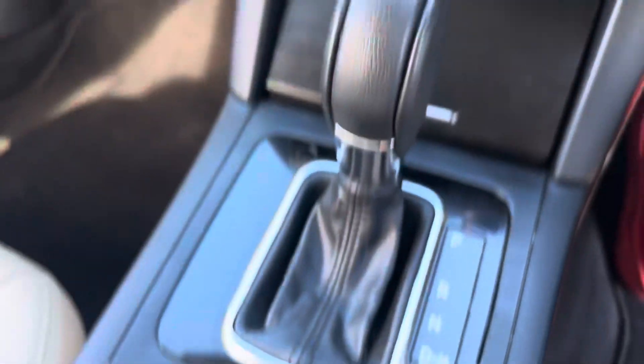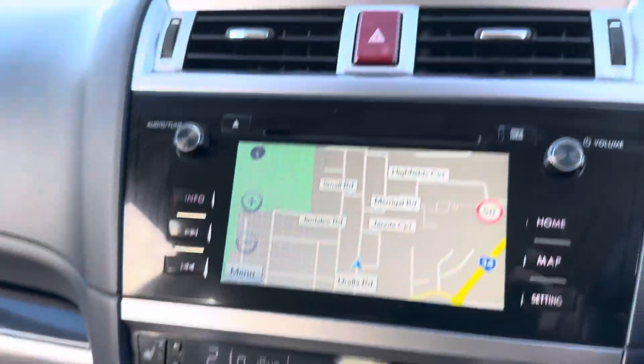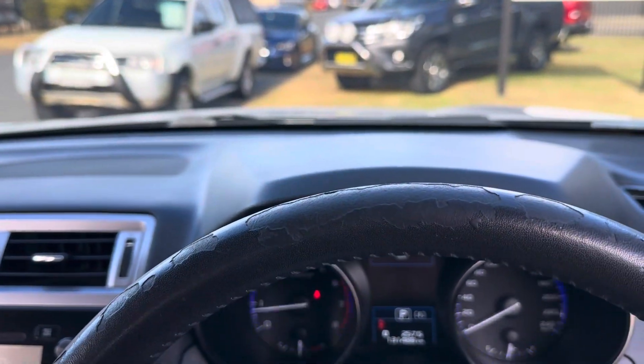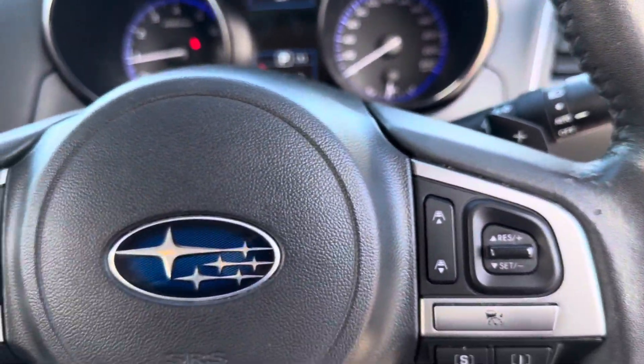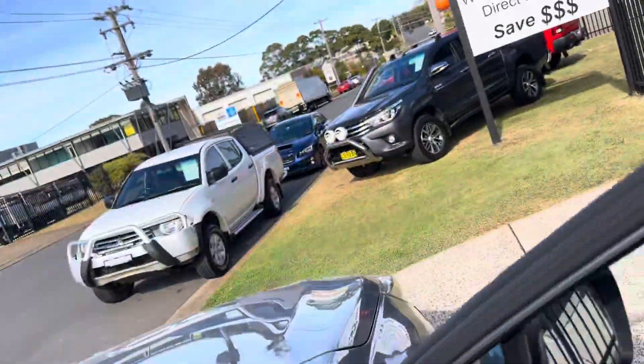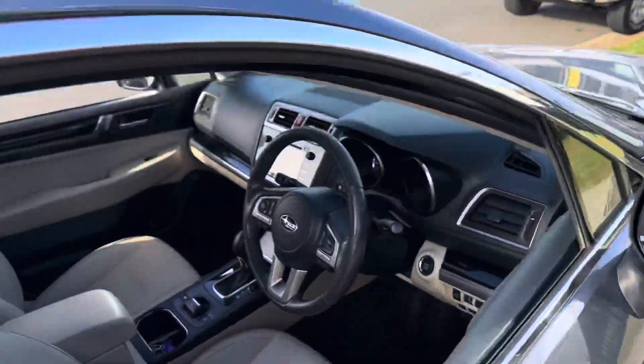You've got the X-Mode, symmetrical all-wheel drive — so comfortable, safe and reliable. It does have cruise control, naturally it has Bluetooth, and available now here at Country Wholesale Group for immediate delivery.